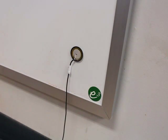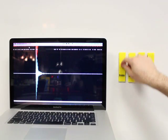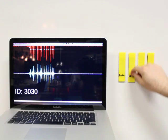Here, we've attached a microphone to a whiteboard. This is what tags sound like to a computer when using a fingernail, a dry erase marker, and finally, a phone. Our system processes these waveforms and extracts an ID.